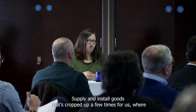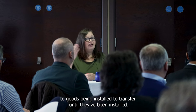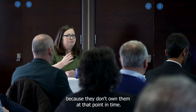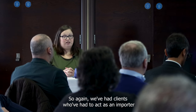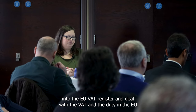Supply and install contracts have cropped up a few times. Typically with these contracts, title to goods being installed doesn't transfer until they've been installed, so we've had UK businesses supplying and installing in the EU where the customer refused to be the importer of the products because they don't own them at that point in time — they don't own them until they've been fitted into their building. So we've had clients who've had to act as an importer into the EU, VAT register, and deal with the VAT and duty in the EU.